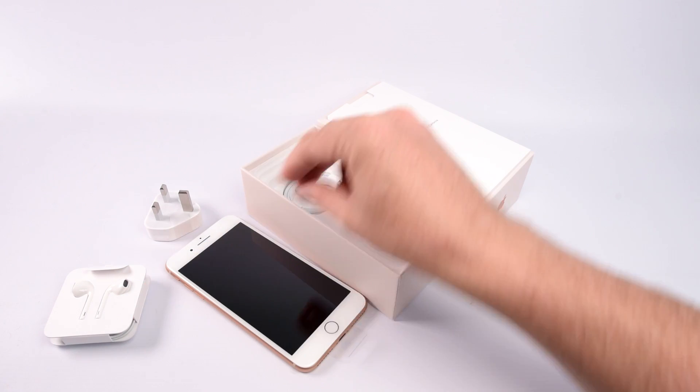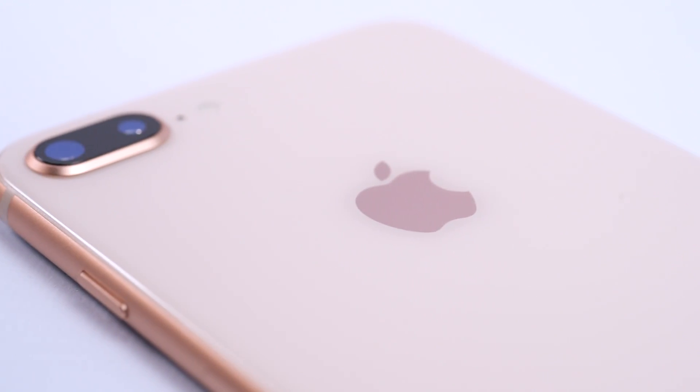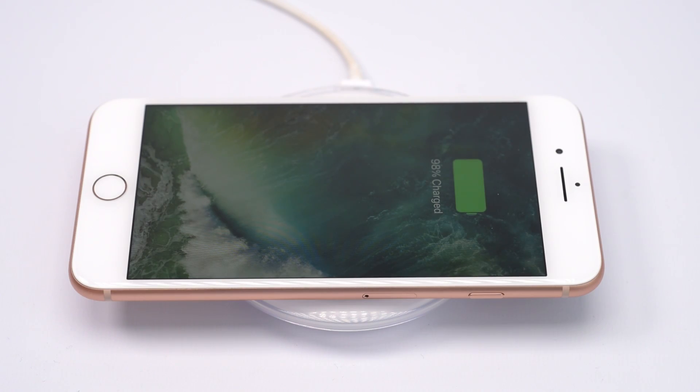But it's not as interesting as the phone itself, and the phone is why we're here. So first up, the iPhone 8 Plus now supports wireless charging, which is why the back of the phone is now made of glass. Underneath is a non-metal material that allows the wireless charge to be delivered.